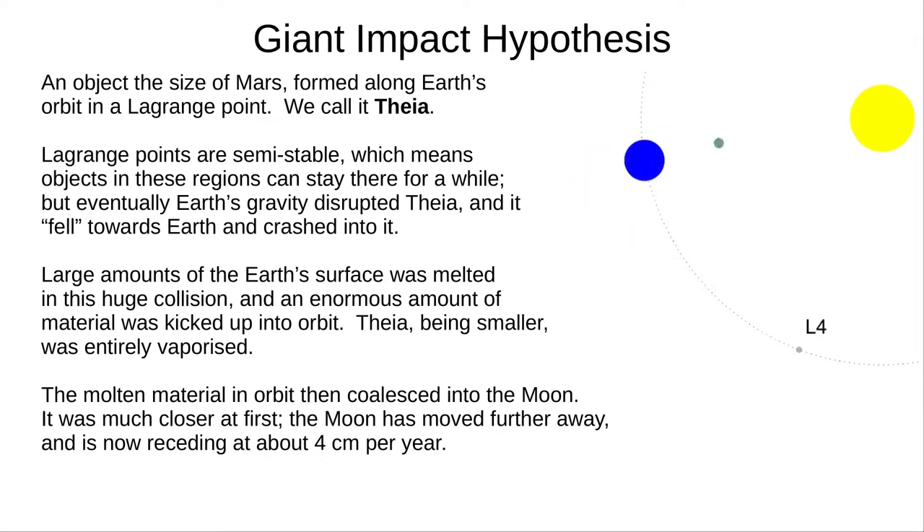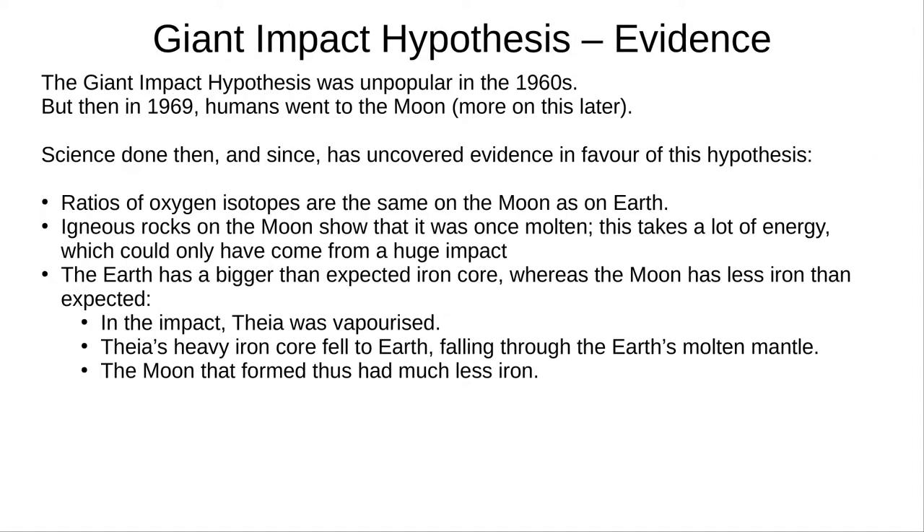It's currently moving away from Earth about 4cm per year. The giant impact hypothesis was quite controversial at first, but since the Apollo missions brought back rocks from the Moon, we've uncovered more evidence. The ratio of oxygen isotopes — O16, O17 and O18 — are different on different planets, but they're the same on Earth and the Moon. The Moon's surface is largely volcanic igneous rocks, which shows that the Moon was once molten. The tremendous energy required to melt it could only have come from a giant impact.